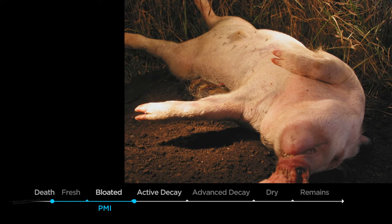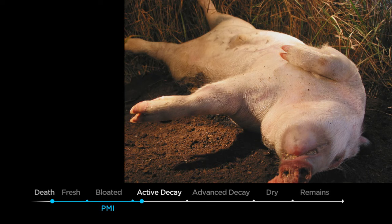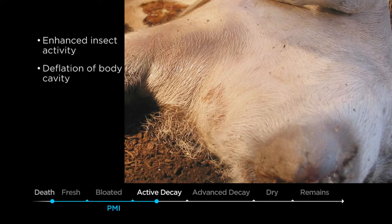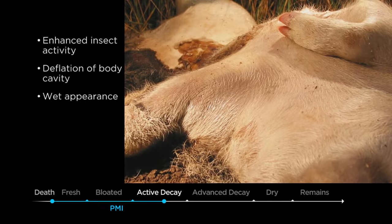The third stage of decomposition is the active stage, and during this stage you have really massive insect activity. The maggot masses that have perforated the body cavity will now be very prevalent, and the body will have a very wet and shiny appearance. It's a very liquid or semi-liquid type of environment.